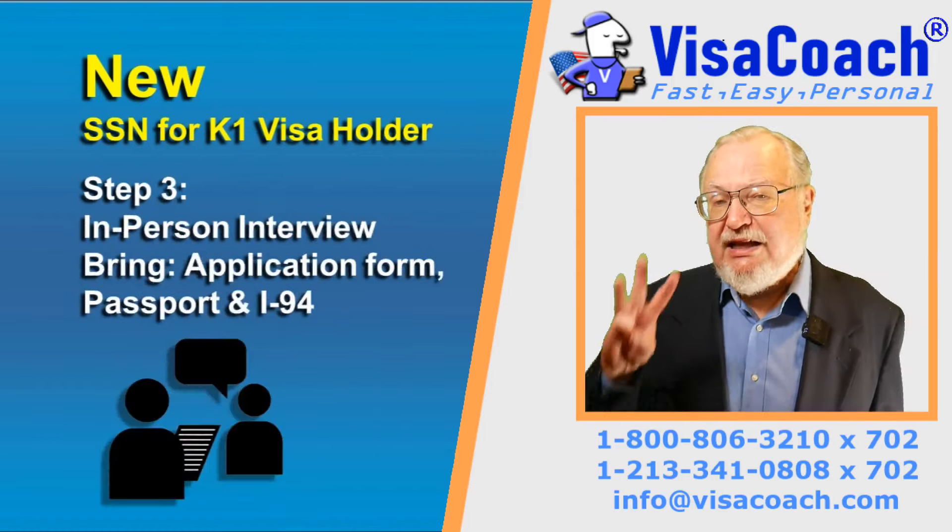Your fiancée should bring their passport, a filled-in Social Security Number application form, and the I-94, which is available online. It is also a good idea to bring the original and a photocopy or a certified copy of your fiancée's birth certificate. If you are already married and your new spouse has changed their last name to yours, also bring the marriage certificate and a photocopy.